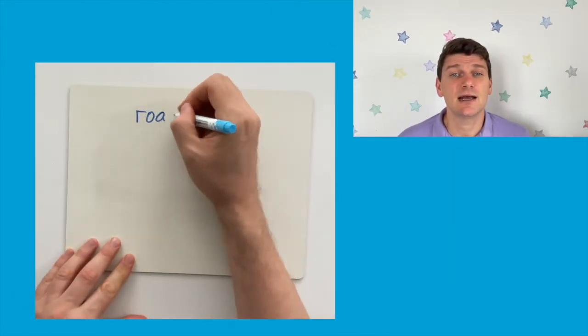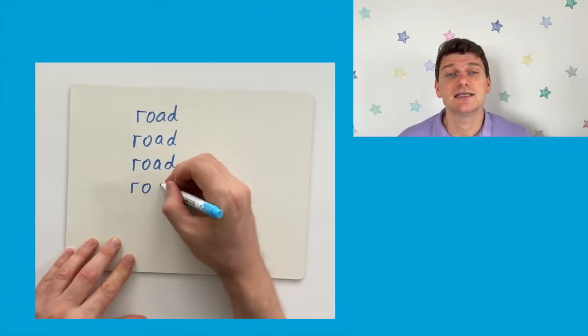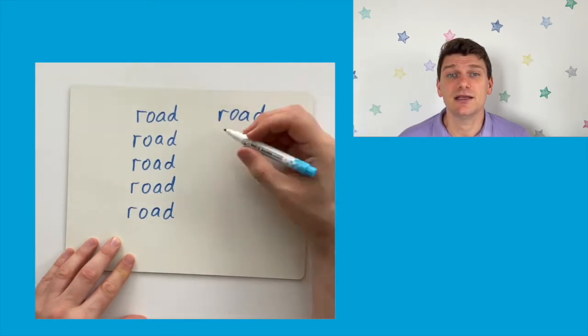Why not challenge your children to a speed writing competition? Set a time limit, perhaps 30 seconds, and see how many times they can correctly spell each of the words.